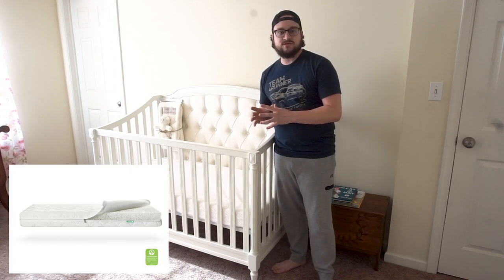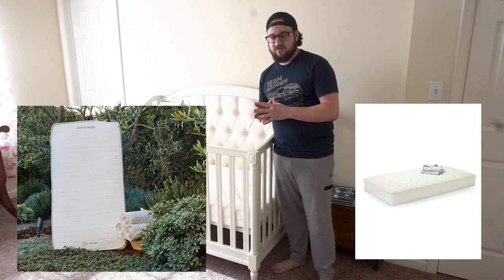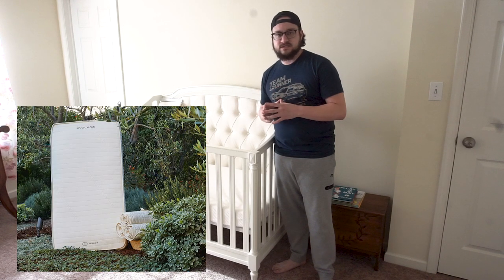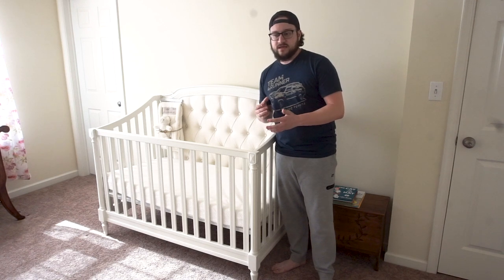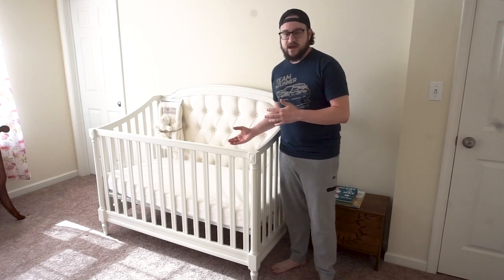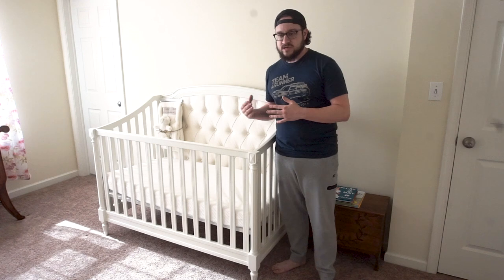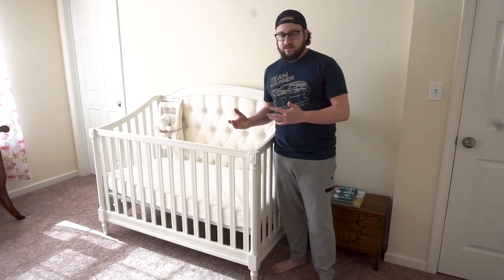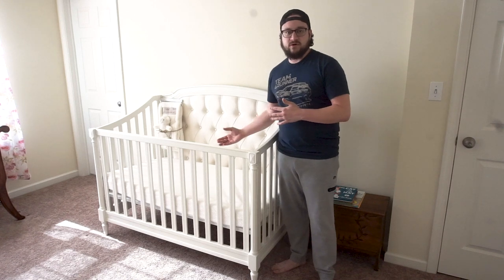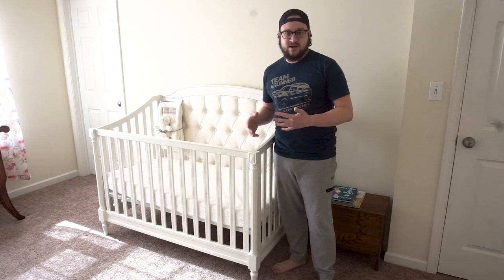It doesn't break the bank. A lot of the mattresses I saw out there, there's a ton of different ones you can go with, but they kind of ranged anywhere from $50, $60, all the way up to $500, $600, even $700. I didn't really see the need to spend that much money. This one has plenty of firmness for when the baby is just coming home from the hospital, but in reality, the baby's probably going to be five or six months old before we even put her into her crib.